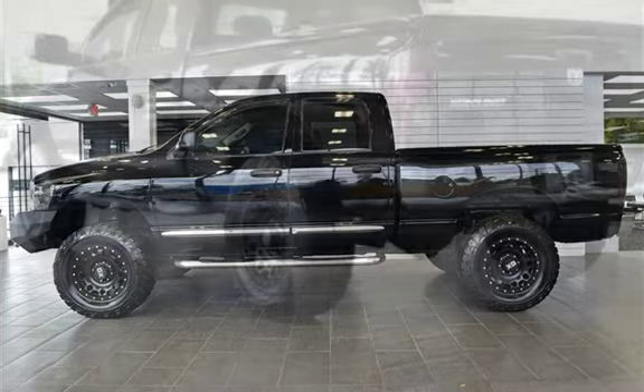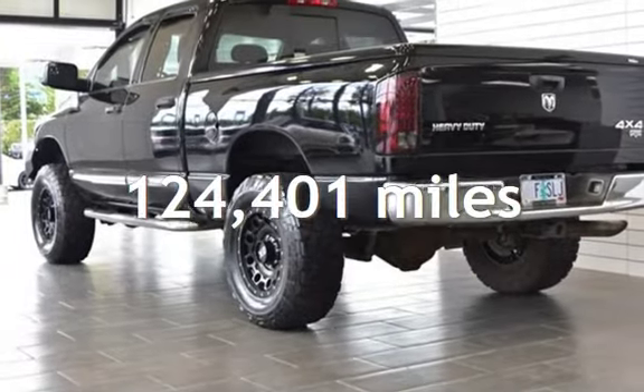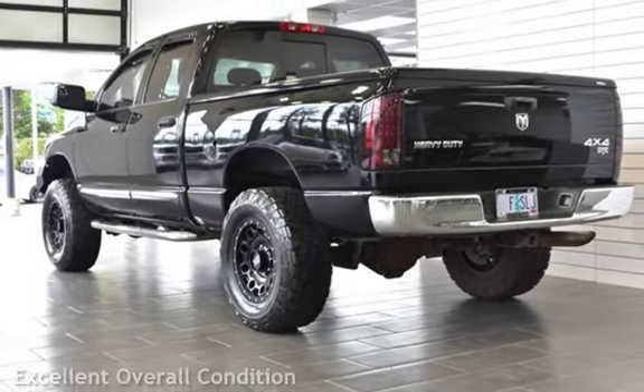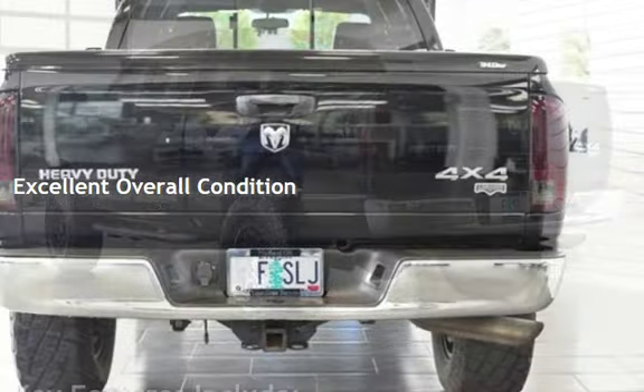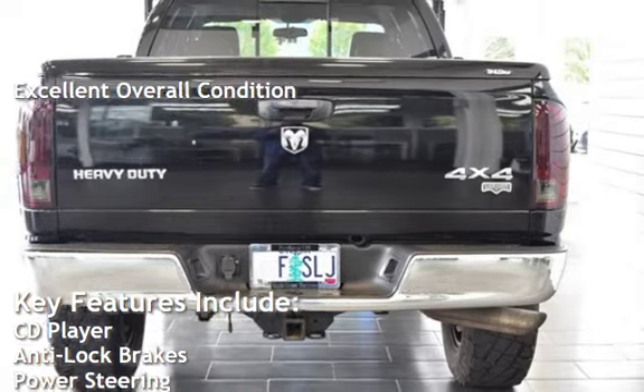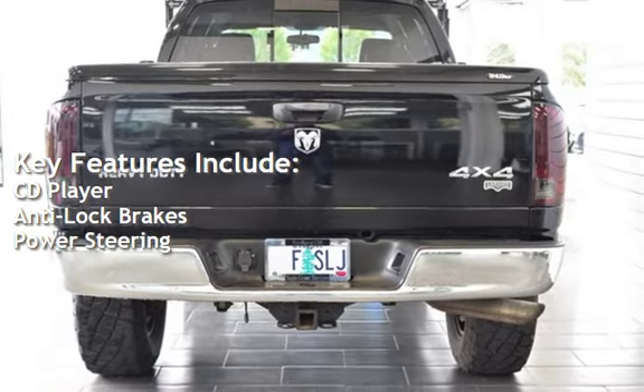This Dodge has less than 125,000 miles on the odometer. This vehicle is in excellent overall condition. Key features include CD player, anti-lock brakes, and power steering.